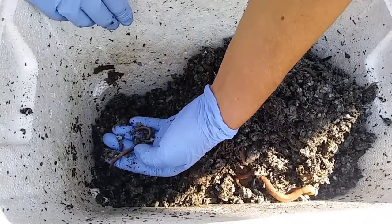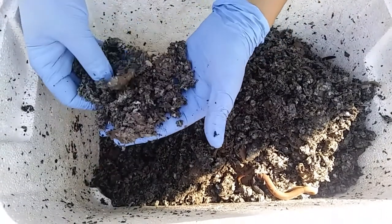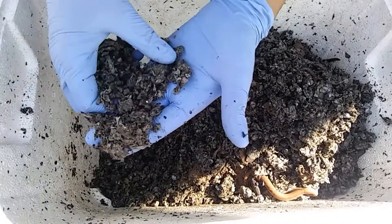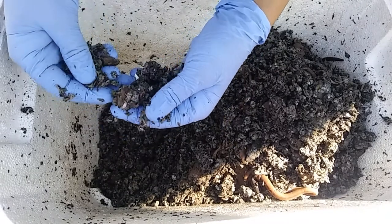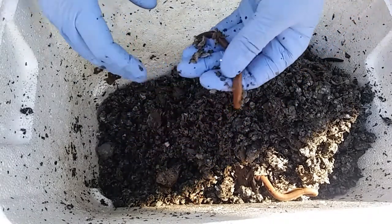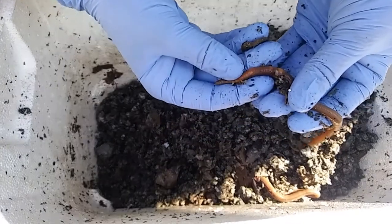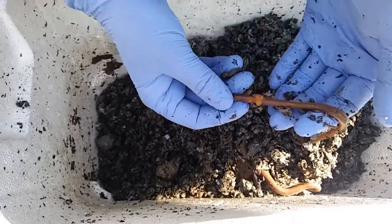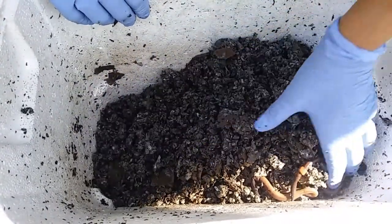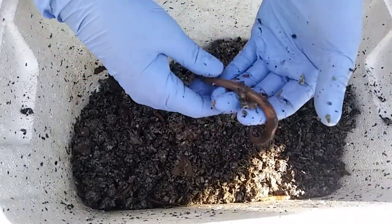Oh, look at that big old fat one — it's moving around pretty well. Still no cocoons though. This is only a couple weeks old, so I shouldn't be too upset about it; everything else looks really good, the worms look happy and lively. Except for the night crawlers — oh, there's another big night crawler. Look at that segment — do they just like break off their segments? Is that their cocoons? I don't know anything about night crawlers at all.